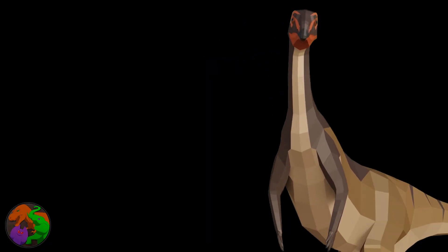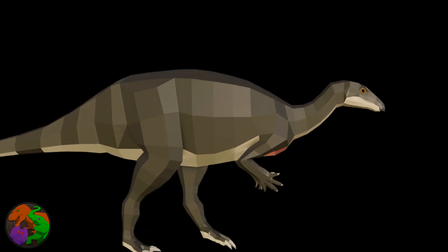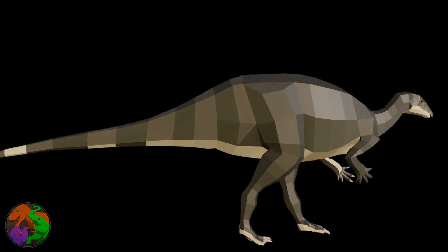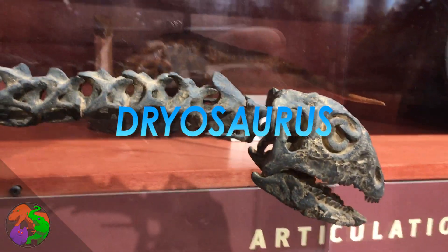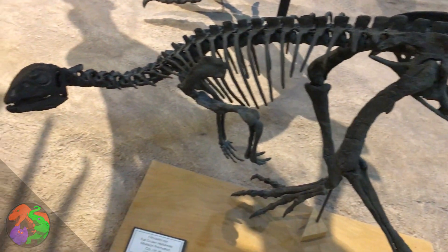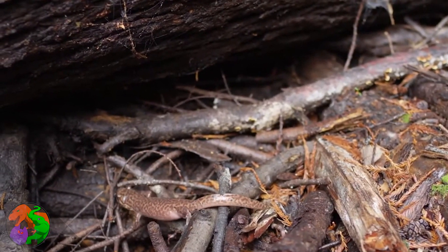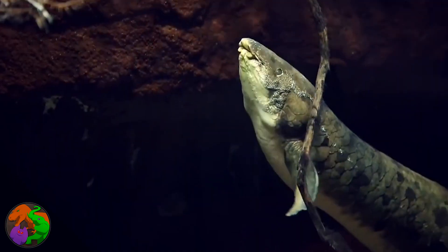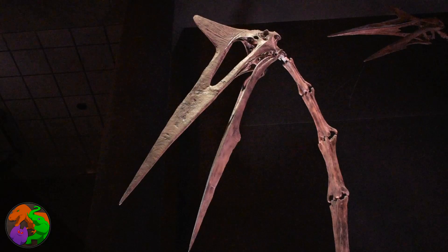Smaller ornithischians lived as quick-footed herbivores that were probably the more common targets of the medium-sized theropods. These animals included Camptosaurus, Frutidens, Eutiodon, Nanosaurus, Dryasaurus, Drinker, Othnilosaurus, and Othnilia. Along with these dinosaurs lived many other creatures including amphibians, insects, spiders, lungfish, champsasaurs, lizards, crocodiles, mammals, turtles, snakes, and pterosaurs.